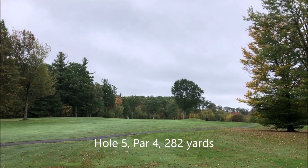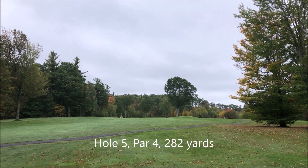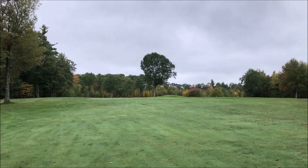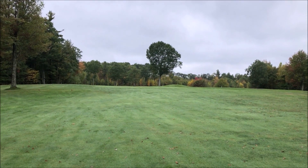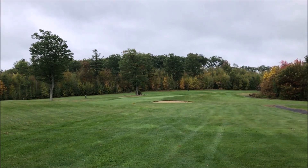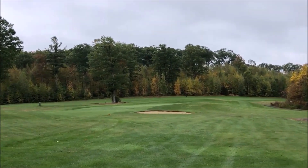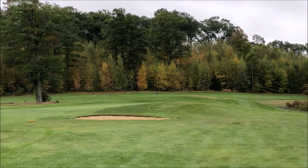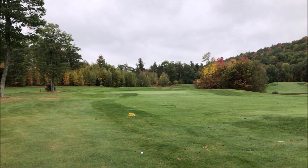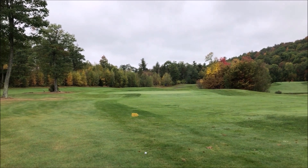This is the fifth hole. It's a par 4, 282 yards. The pin is a little bit left of that tree. It's okay if you go to the right of the tree — you'll just be in the rough. This is a view from the right side of the tree. There's a sand trap over there. And here is the view from the left. It looks like the pin is actually right behind the tree.